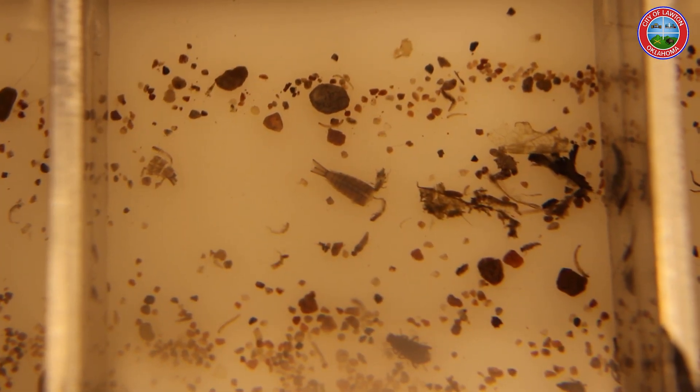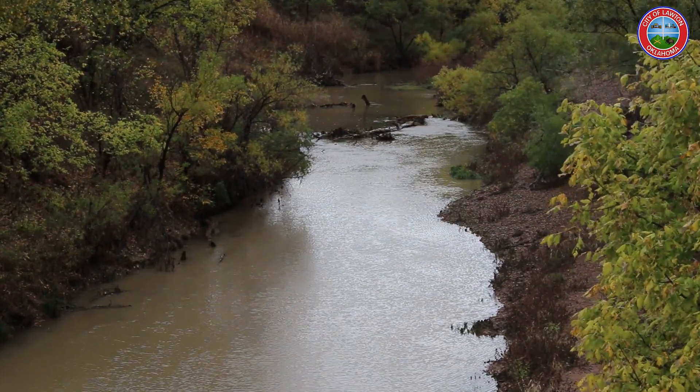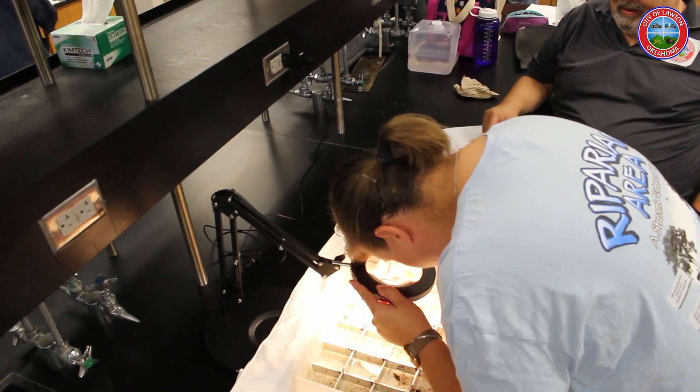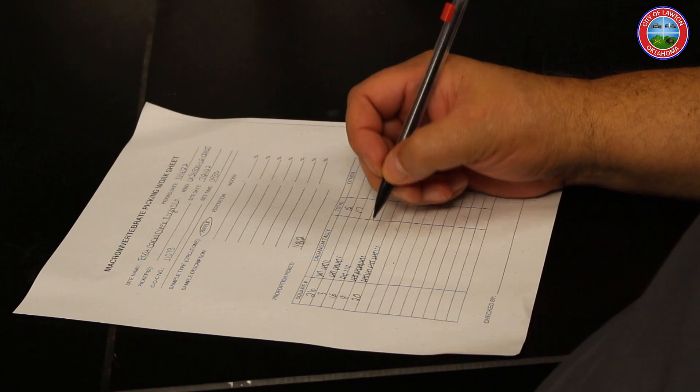The bugs you see here come from East Cache Creek that the Stormwater Division collected back in July. The City of Lawton partners with Blue Thumb Oklahoma, a stream protection program with state oversight that volunteers their time to process the findings.